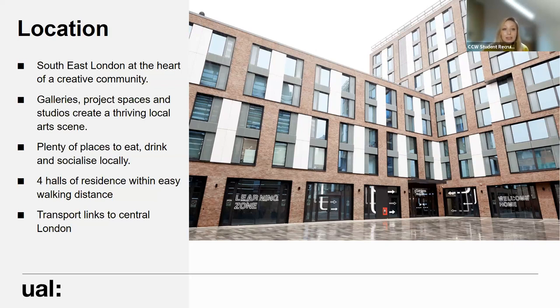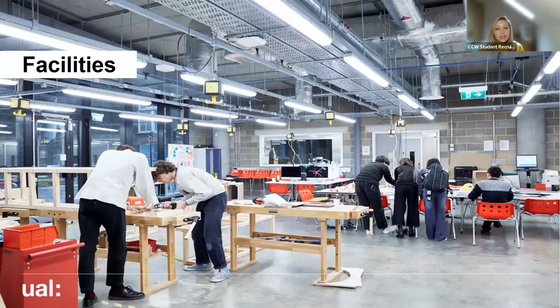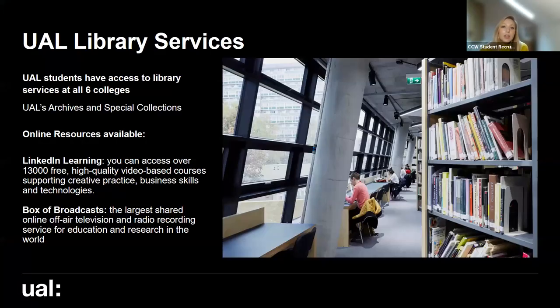Although we're based in southeast London we also have great transport links to central London so our students can take advantage of the city centre as well. In terms of facilities, we have the UAL library services. Once you're a student at one of our colleges you gain access to all six college libraries. We have a dedicated subject librarian to help guide students through different resources, plus UAL archives, special collections, and online resources like LinkedIn Learning and Box of Broadcasts.